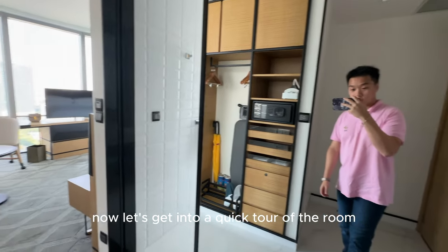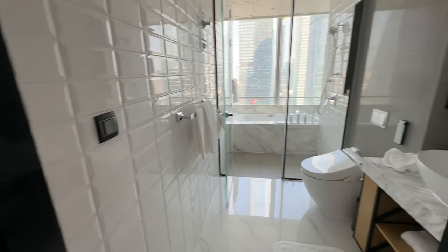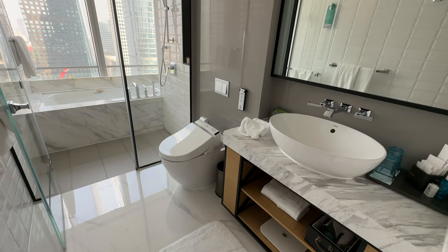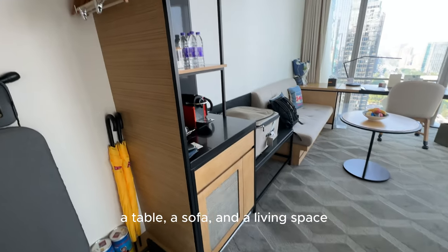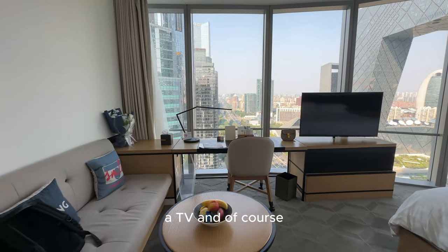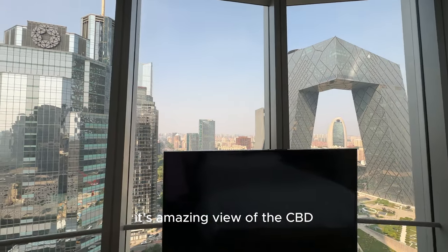Now let's get into a quick tour of the room. Starting from the left, we got some nice storage space and a safe. And then moving to the right, we got a super modern looking bathroom. And then as you enter the main area of the room, you can see a coffee machine, a table, a sofa, and a living space. And then on the right, you've got the bed, a TV, and of course the most important thing of the room is its amazing view.